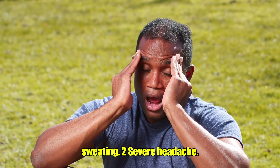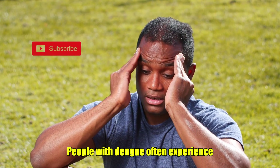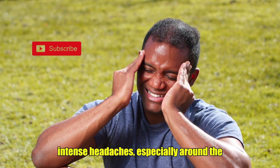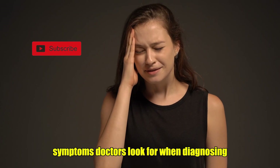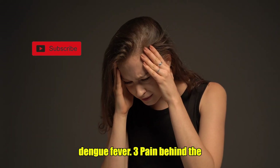2. Severe Headache. People with dengue often experience intense headaches, especially around the forehead. This headache can be debilitating and is one of the key symptoms doctors look for when diagnosing dengue fever.